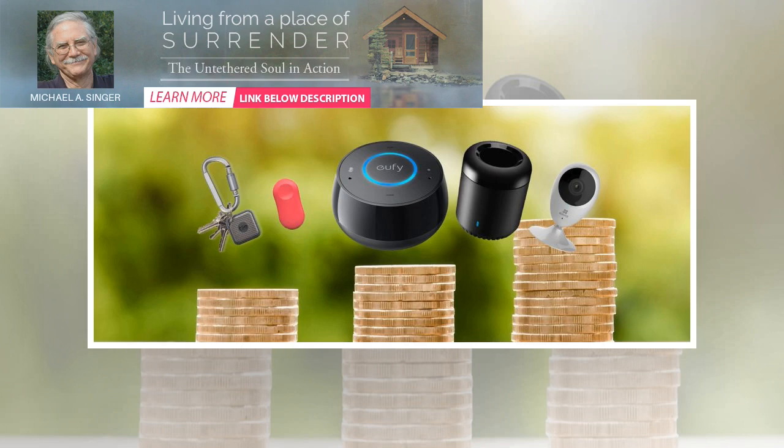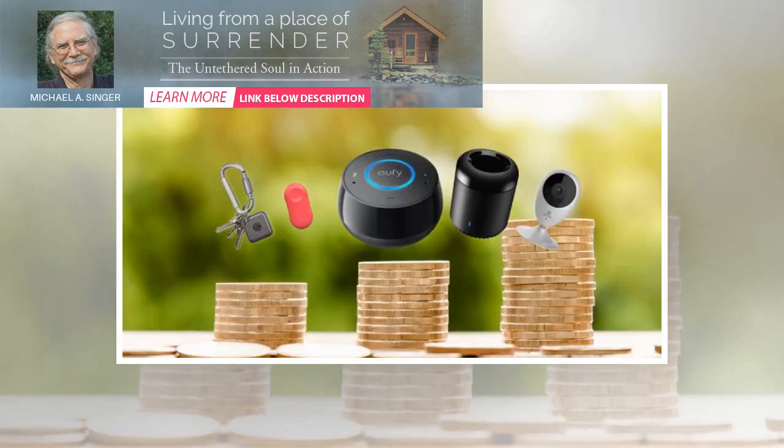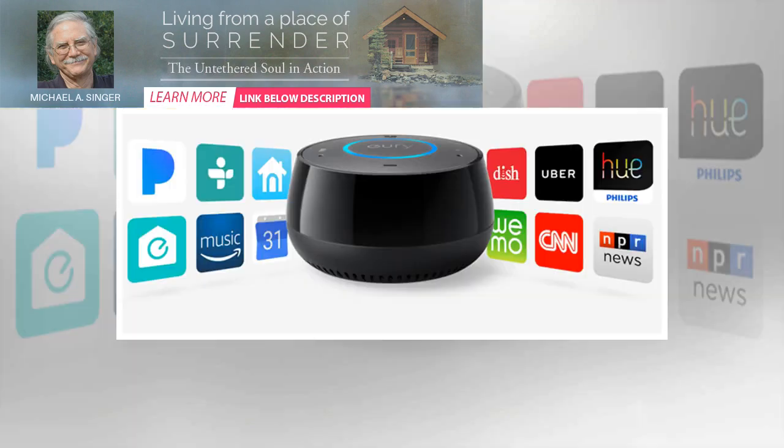Broadlink IR Control Hub — $23.99 on Amazon. Instead of buying a completely new smart home device, the Broadlink IR Control Hub makes controlling your existing electronics much easier. There's no more need to deal with a huge pile of remotes that always seem to get lost. The hub, in tandem with your smartphone, can be used to control IR devices.